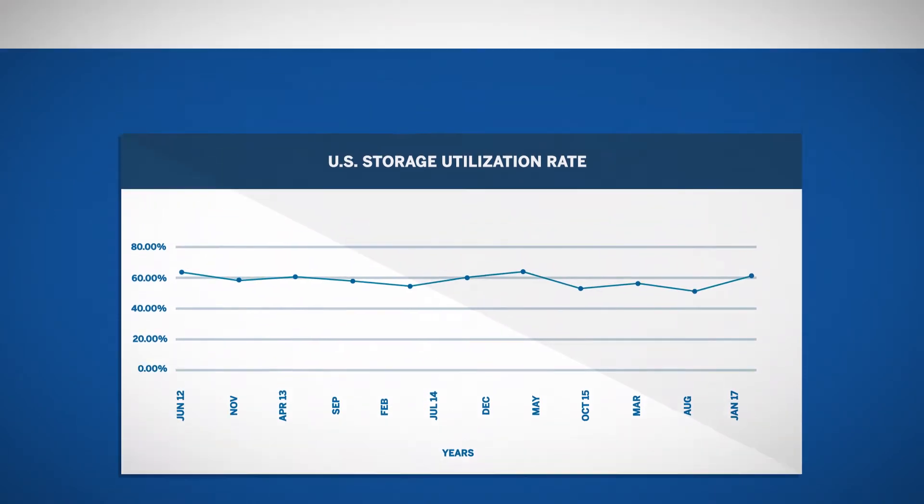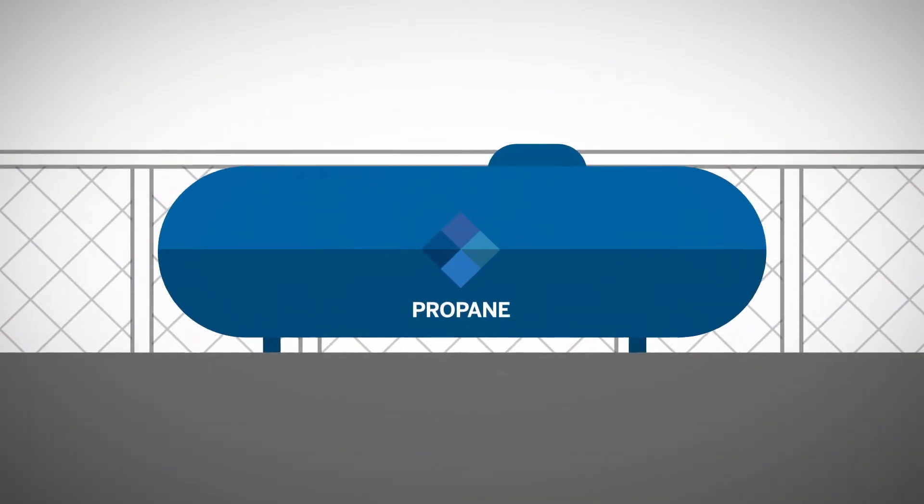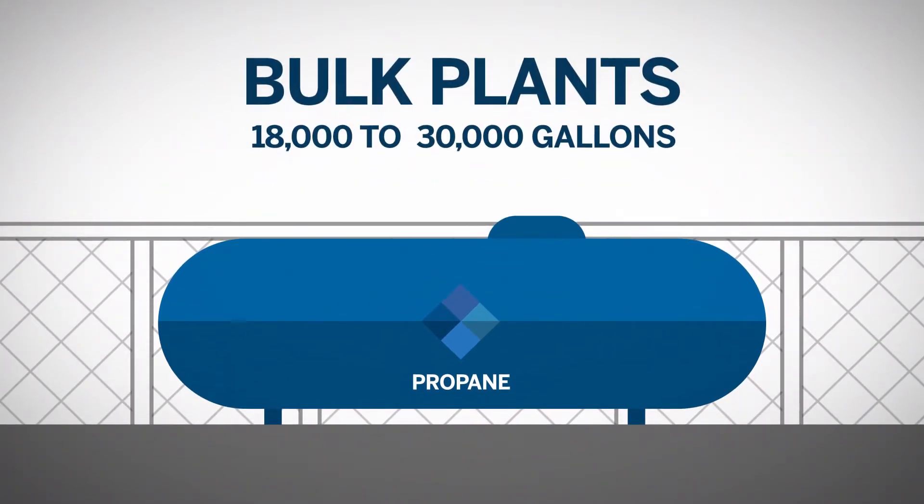Compared to crude oil, petrochemicals' storage facilities are more diverse and complex. Take propane as an example. For industrial use, propane is usually stored in a cylinder tank. Whereas for retail use, the storage tanks are called bulk plants, with typically 18,000 to 30,000 gallons capacity each.